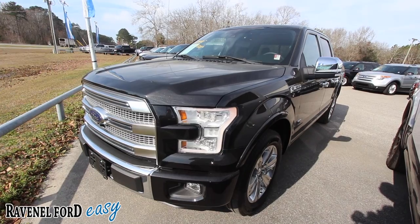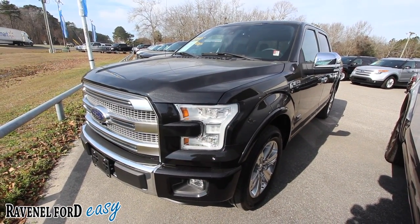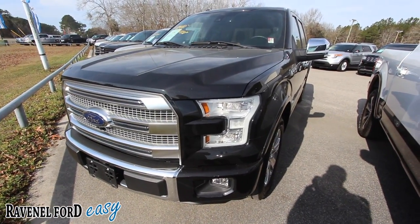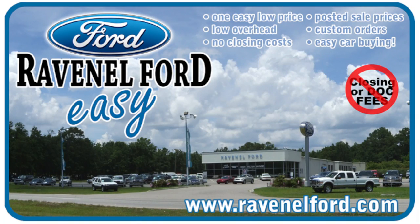Make sure you subscribe on YouTube and like us on Facebook. We have over 3,000 automotive videos to pick from, whether you're looking for something fun to watch or something to buy. Always remember at Ravenel Ford: no closing or doc fees, all posted sale prices on the windows of each vehicle, custom orders just for you. Easy car buying — come see us or visit us online at RavenelFord.com.